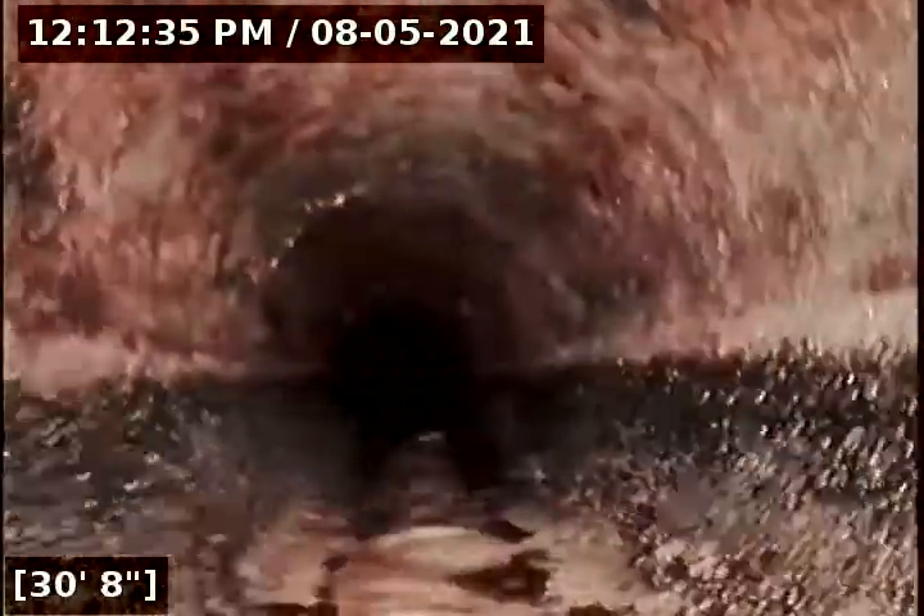We're under the house right now and actually able to follow exactly where this goes, so we should be making a turn here soon — and there it is. We're in the garage right now. As you can see, there's some corrosion in the pipe, which is very common in cast iron.